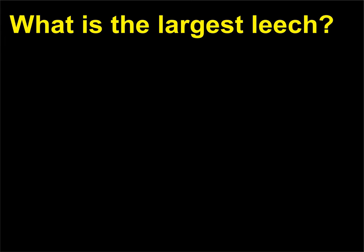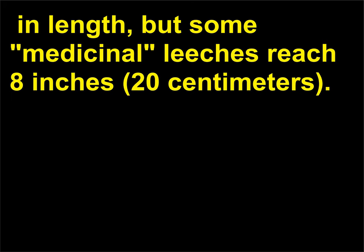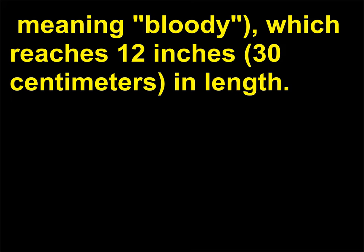What is the largest leech? Most leeches are between 0.75 inch and 2 inches (2 and 6 centimeters) in length, but some medicinal leeches reach 8 inches (20 centimeters). The giant of all leeches is the Amazonian Haementeria ghilianii, from the Greek term haimatos, meaning 'bloody,' which reaches 12 inches (30 centimeters) in length.